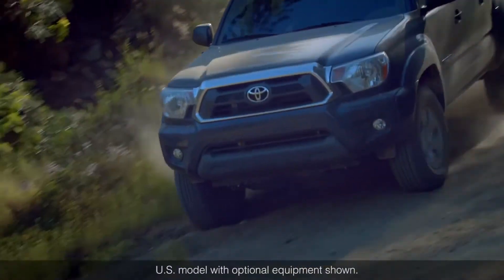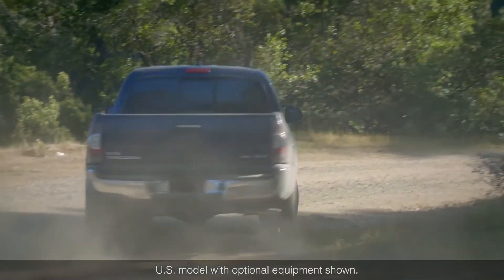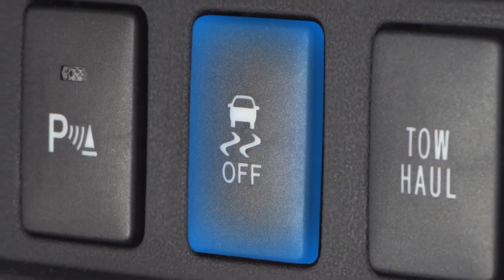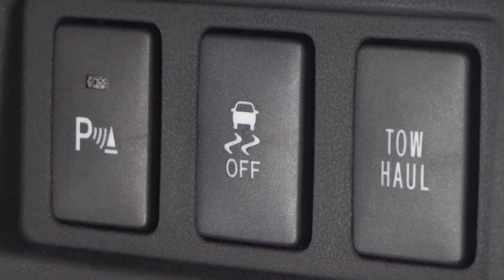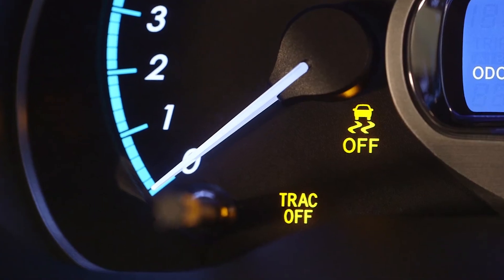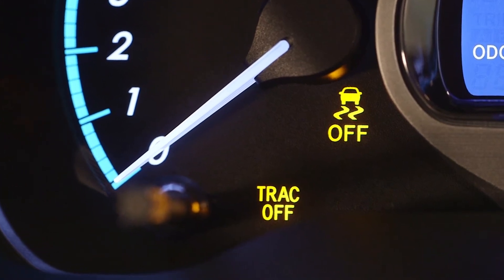VSC turns on automatically whenever the vehicle is started and remains on unless turned off by pushing and holding the Track VSC button for more than three seconds while the vehicle is stopped and parked. When the system is off, Track Off and VSC Off lights will illuminate in the instrument cluster.